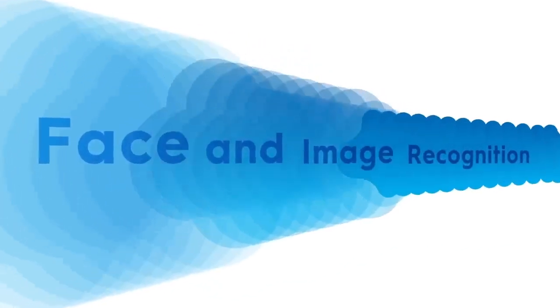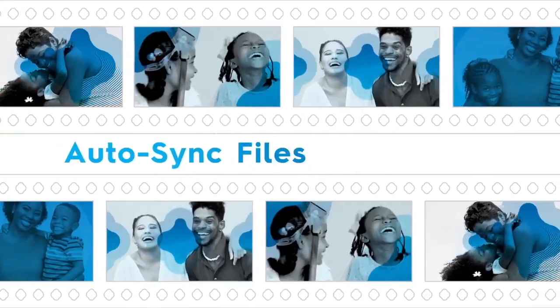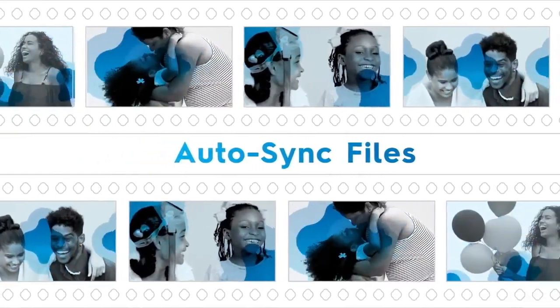Keep your photos organized with face and image recognition. Transform all your shots with built-in photo editing capabilities. Keep all your files on hand and up to date with AutoSync.